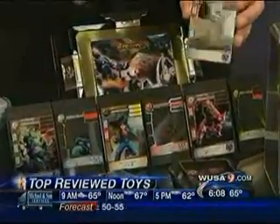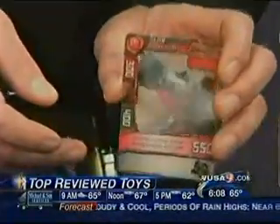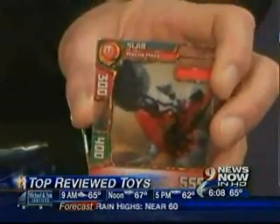Redakai is the latest trading card phenomenon, and you stack to battle. You can see there's a little bit of animation in that, which has never been done before in trading cards.